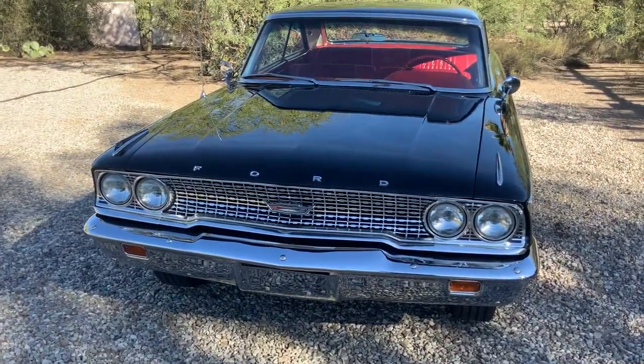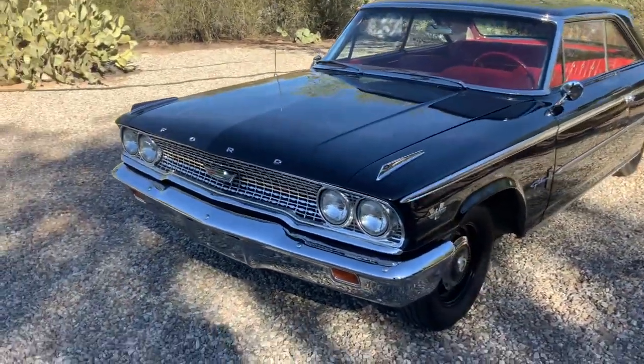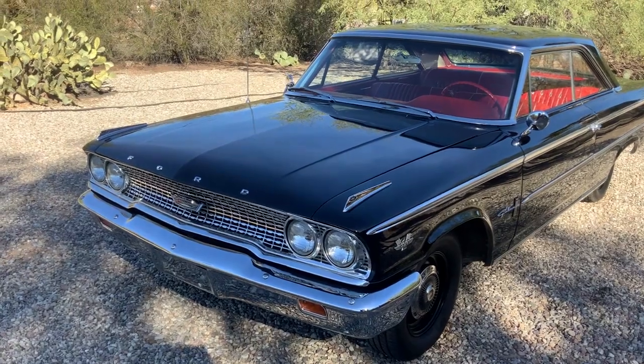That's it, guys. 63 R-Code — purpose-built factory drag race car. Thanks for watching. Bye.